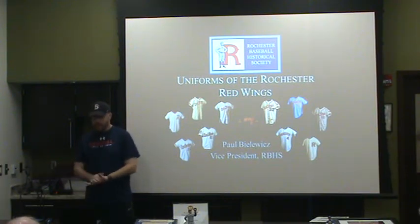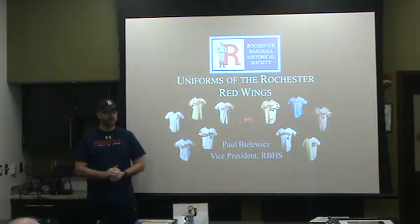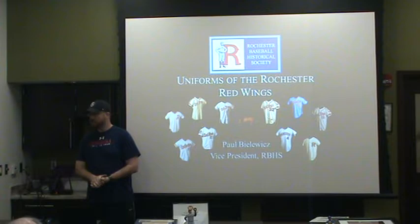We're going to have a Paul Bulewicz talk on the uniforms of the Rochester Red Wings. Paul has done an extensive amount of research into Red Wings history. He's spoken before about the Rochester baseball stadiums, so we're looking forward to him talking about the uniforms today.